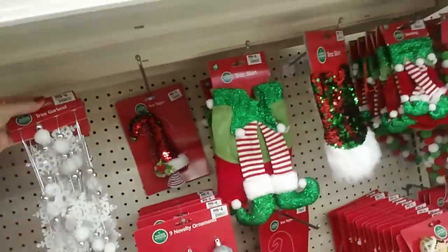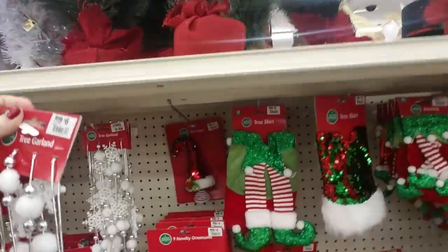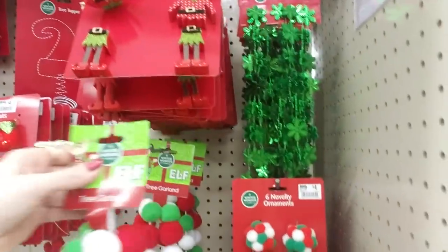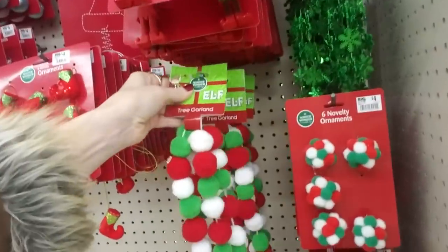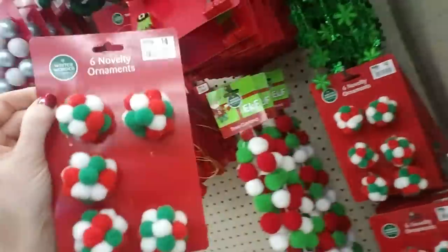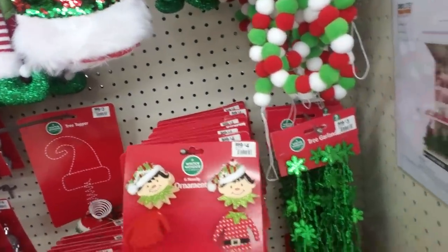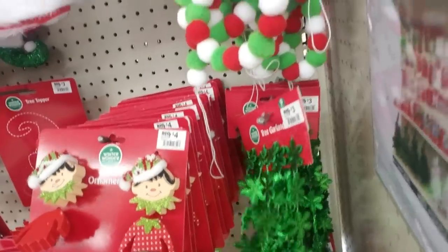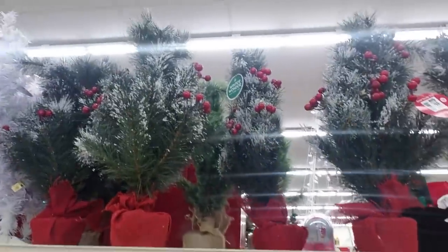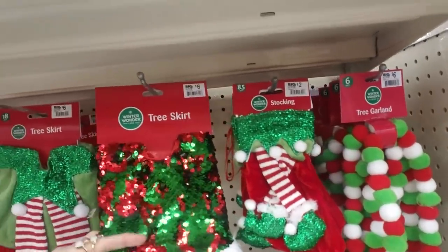Here's some fun garland that would work on my tree. I'm not buying any more stuff for my tree — I just keep spotting things. This would be an interesting way to decorate a tree. It's the Elf Collection — red, green, and white little poof balls, and then you have little poof ball ornaments too. And little elf bodies. Pretty green garland. And in the red and green mermaid sequins.